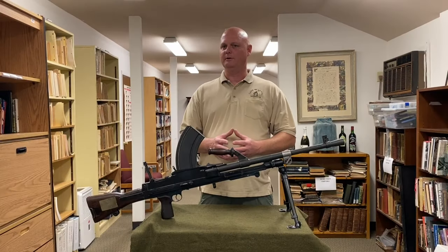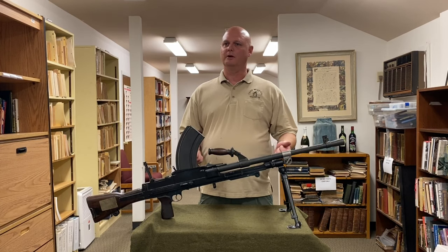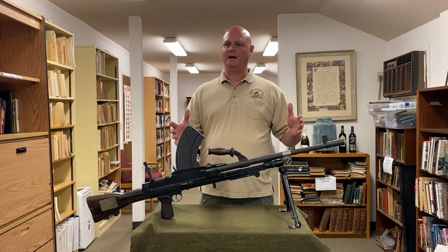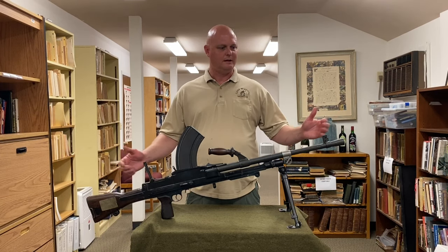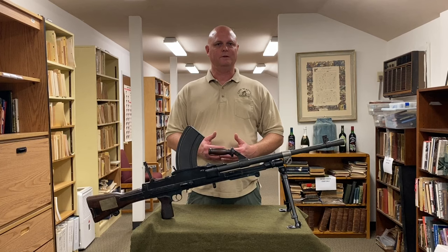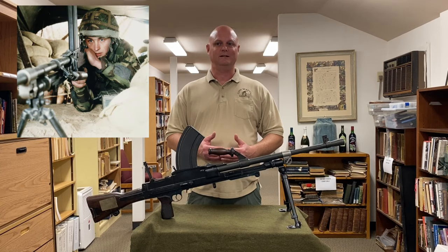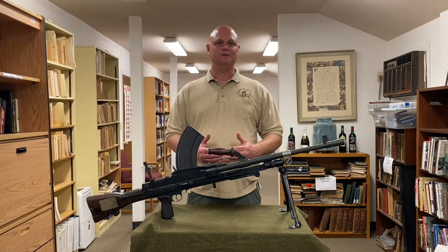It typically would be a team of three guys operating a Bren gun — the gunner and two assistant gunners. The assistant gunners would bring a crate or box of magazines with them. The British military first started using it in the late 1930s, and it soldiered on all the way up into the 1990s. With the Indian military, they officially decommissioned it back in 2012.